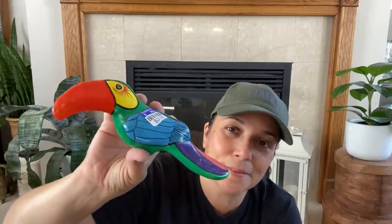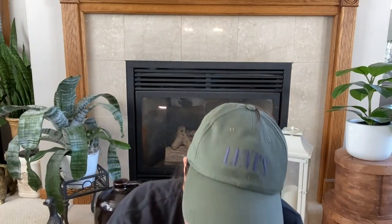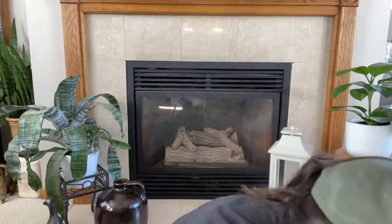I also got this for the shop — it says Mazatlan, 1997, Aaron, love Mom and Dad. So I guess Mom and Dad got this for Aaron. It's a toucan bird. I thought that was cool and it'll go to the shop. A lot of these travel souvenirs sell for me, so that'll go to the shop.